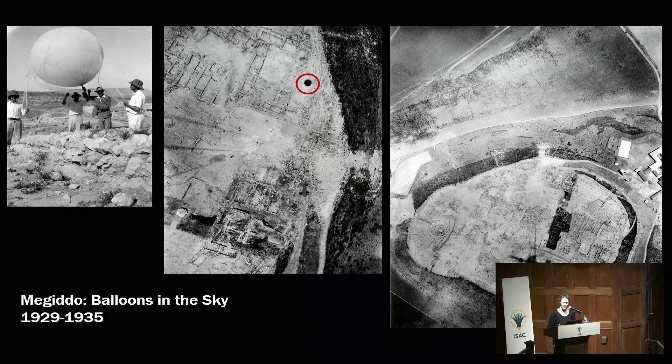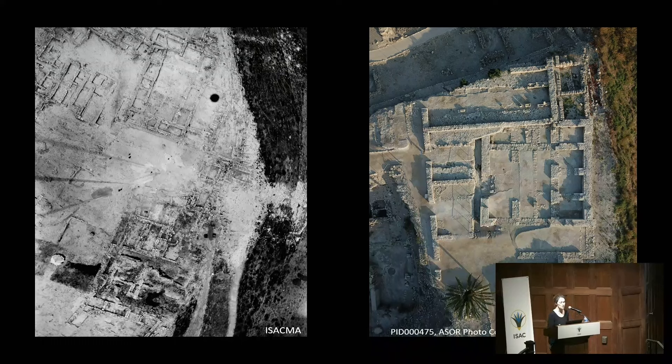According to Guy's publication and his correspondence with Breasted, they made great use of these photographs. They were able to complete the plans they had started in the field, finishing them in the office. They also brought photographs into the excavation to help distinguish between the different layers they were excavating. This is a tradition still in use in Megiddo today, where they use modern digital techniques with drones to take aerial views and produce wonderful 3D models.